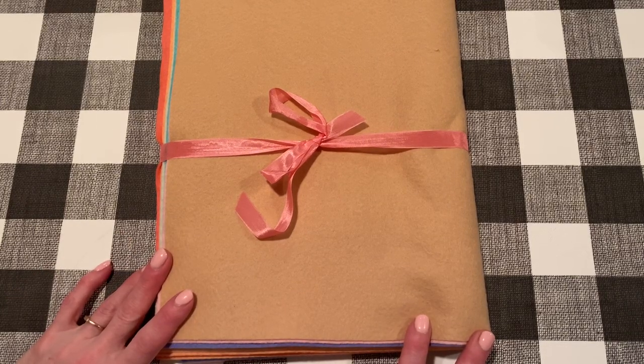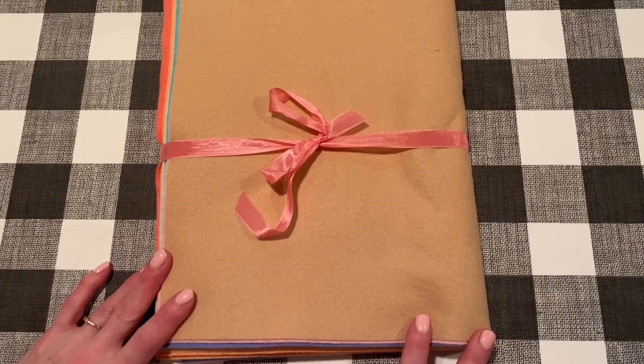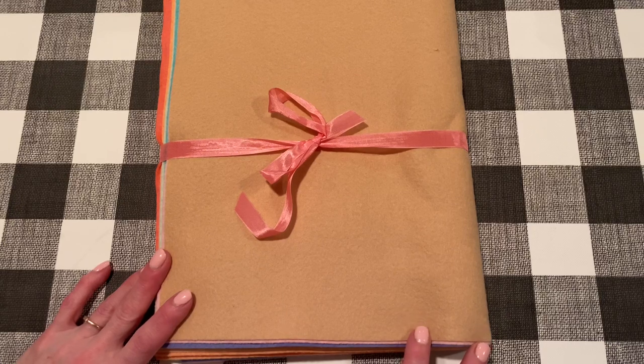Hello everyone, thanks for stopping by my channel today. It's time for a Friday haul — it's Friday, June 12th. Hope everybody's doing great. Everything's good here, so I just thought I would show you what I got this week. I did end up getting a bunch of stuff, a lot of things online.